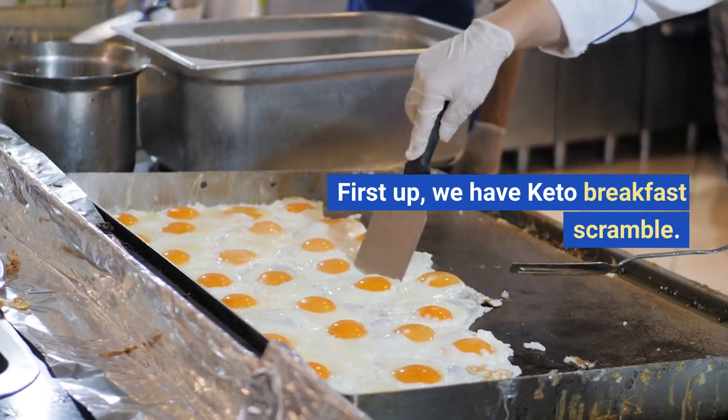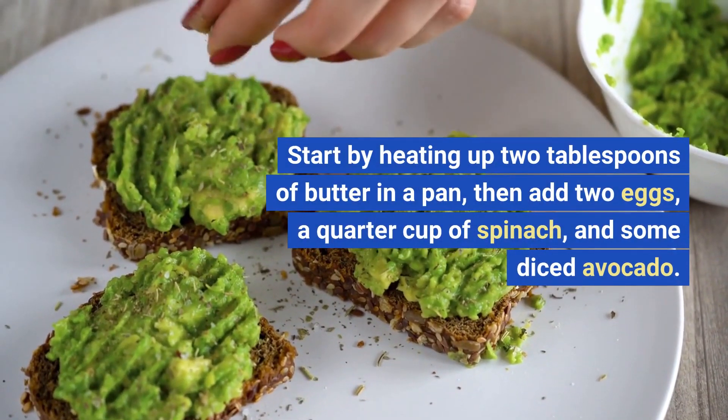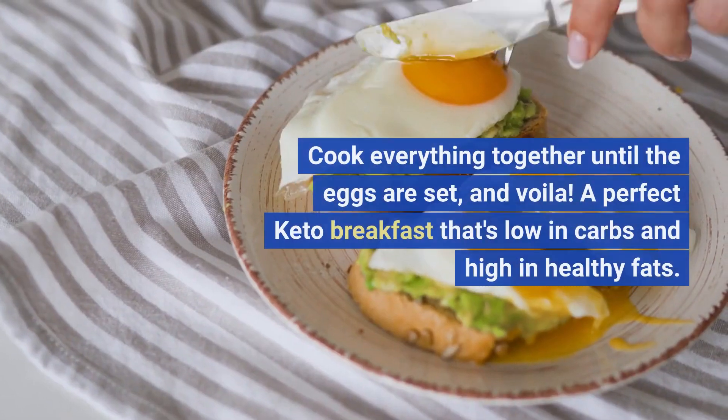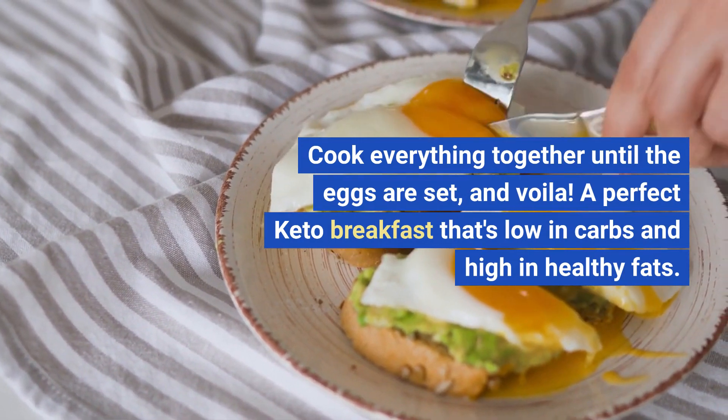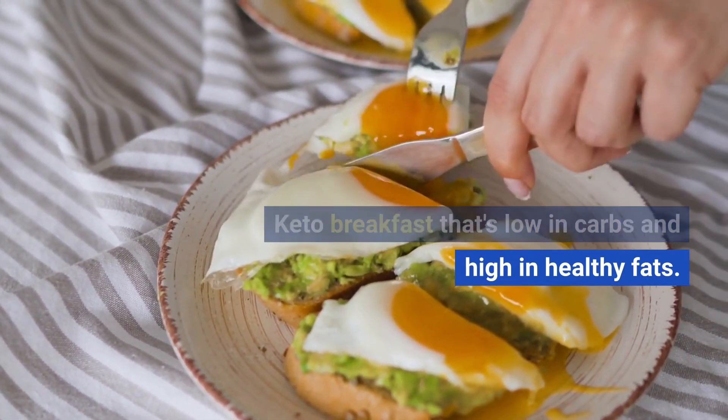First up, we have keto breakfast scramble. Start by heating up 2 tablespoons of butter in a pan, then add 2 eggs, a quarter cup of spinach, and some diced avocado. Cook everything together until the eggs are set, and voila! A perfect keto breakfast that's low in carbs and high in healthy fats.